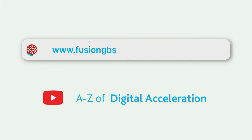Don't miss out! If you want to hear more, why don't you join us at www.fusiongps.com. Thank you.